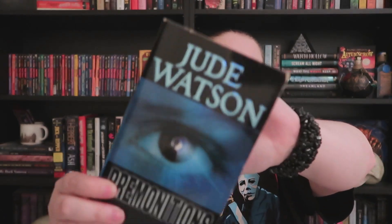Next up is 'Premonitions' by Jude Watson — I've never read anything from this author before. It's a slightly newer book from 2004, about a girl who has premonitions, which is totally right up my alley. It has nice shiny lettering on the front. Not as old as most of the others in my collection but still happy to have it.